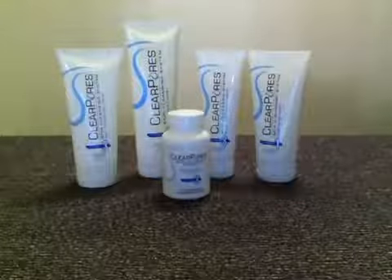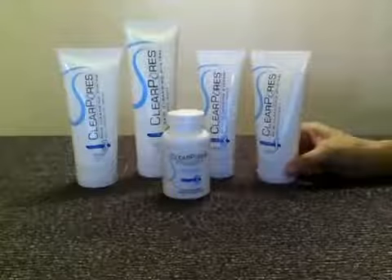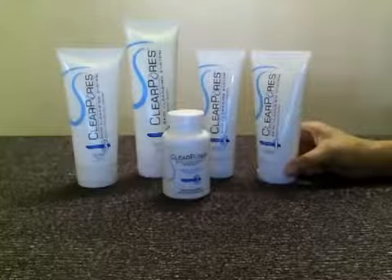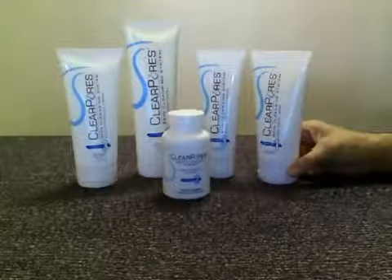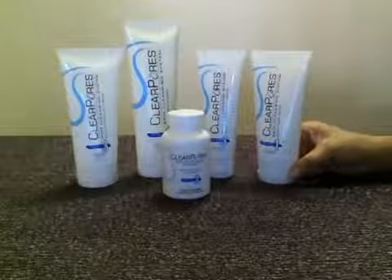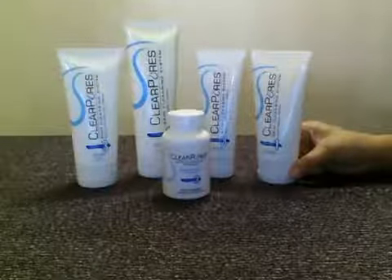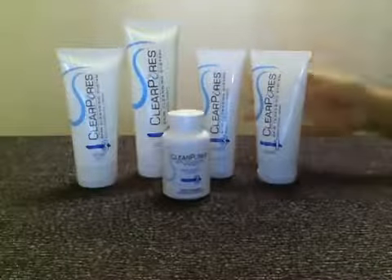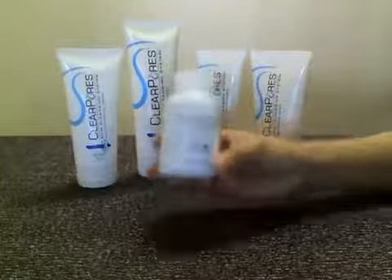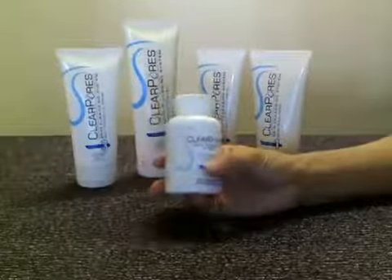Hi, I'm Cindy May Wong. I will do a Clear Pores review. I have here with me the complete set of the Clear Pores skin cleansing system. According to user's feedback, Clear Pores is effective in fighting acne two ways — inside out. So you have something to apply on your skin to fight acne on the outside, and something to take orally to fight acne from inside within your body.